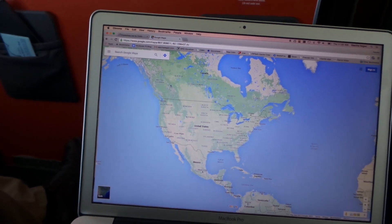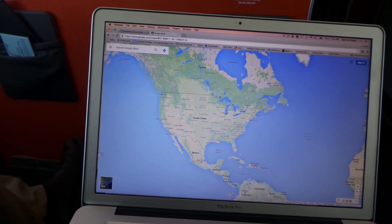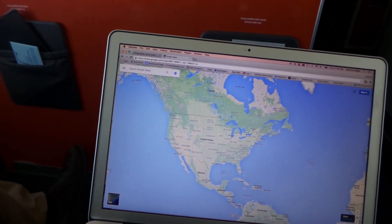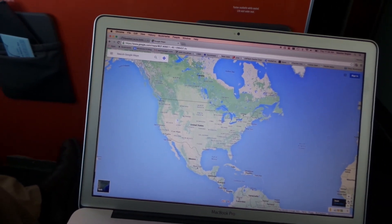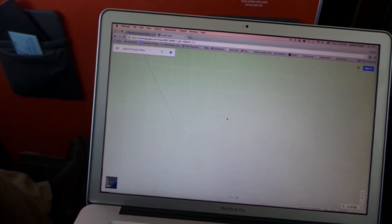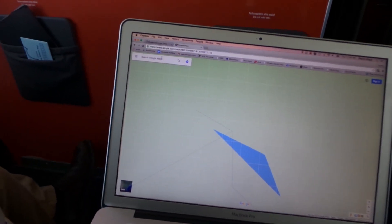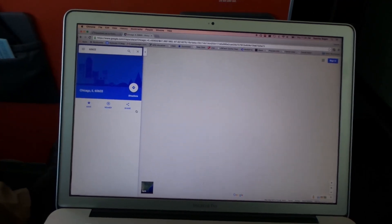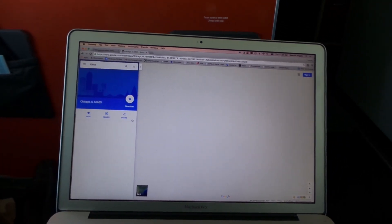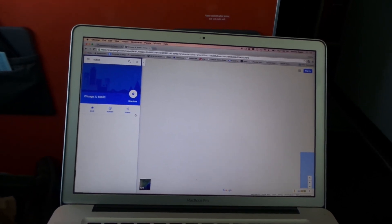So here's a live test of dynamically loading Google Maps on GoGo's new 2KU system. I'm going to zoom really quickly into a random point in America and let's see how quickly it resolves. Zooming around — let's go to Chicago. This is taking a little while. There seems to be a lot of latency with Google right now.